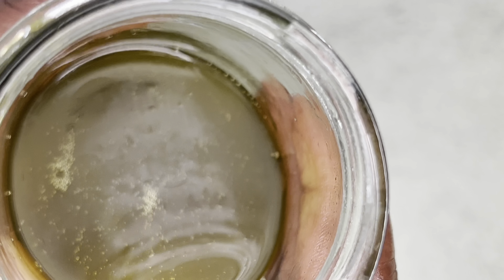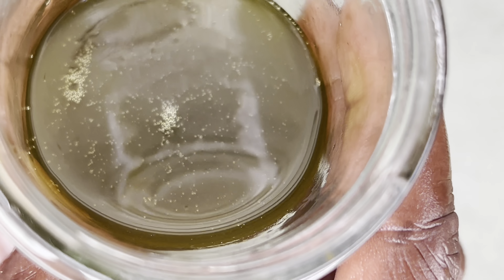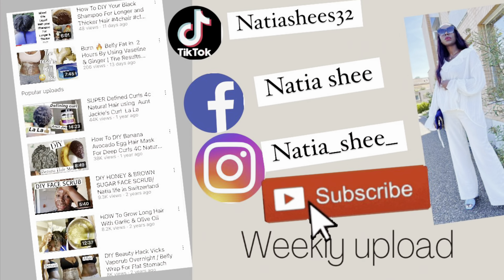If you are new here, please don't forget to subscribe to my channel, and let's dive into this video.